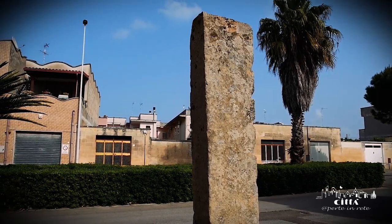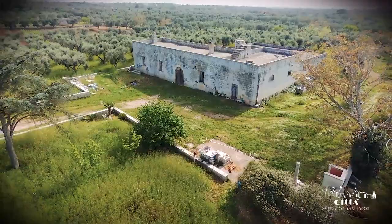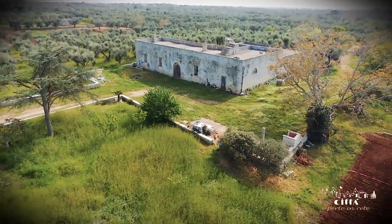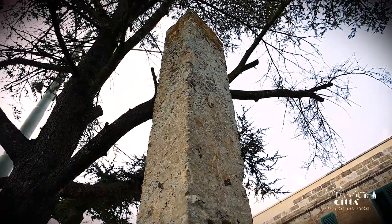The presence of ancient humans in the Melpignano area is witnessed by the existence of megalithic monuments found throughout the countryside and at the town itself.